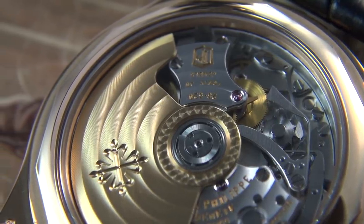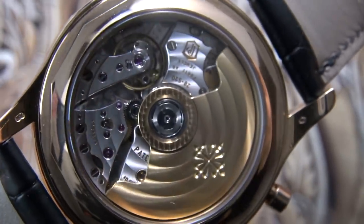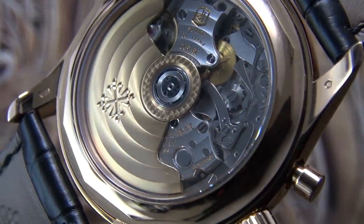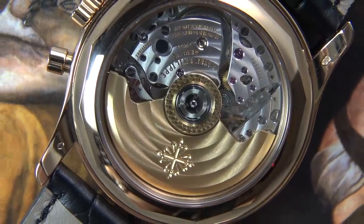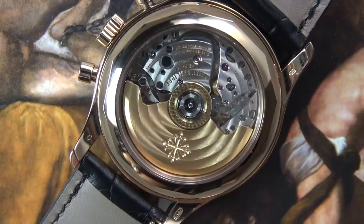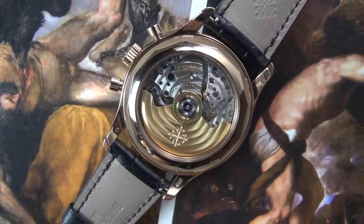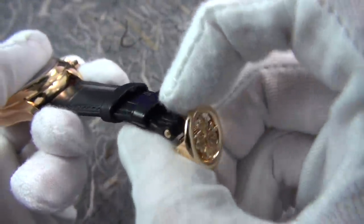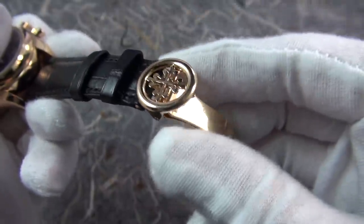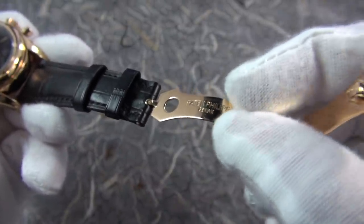It features a highly robust Spiromax balance spring and a Gyromax free-sprung balance, a unidirectional central rotor crafted in solid 21-carat yellow gold, and has a total of 456 components, making it exquisitely complex. The thought of owning a historic movement of this level and complexity from this particular brand is something very special indeed. Lastly, while we are on the subject of heritage, we should not neglect to mention the Calatrava Knight's Cross on the deployant buckle. In keeping with the brand's tradition, it's intended to bring the wearer good fortune, and is always a nice touch.